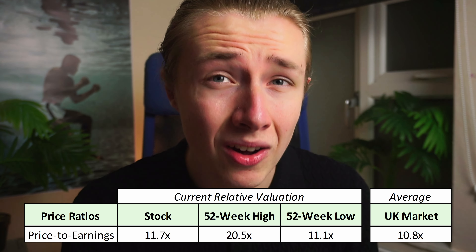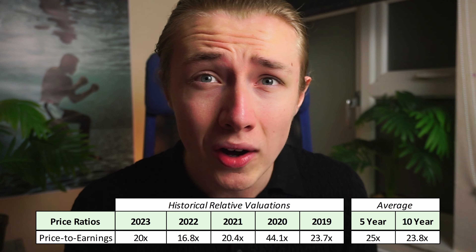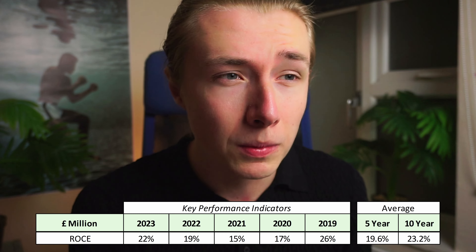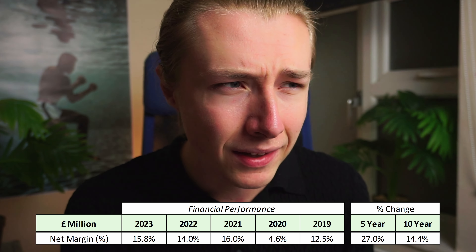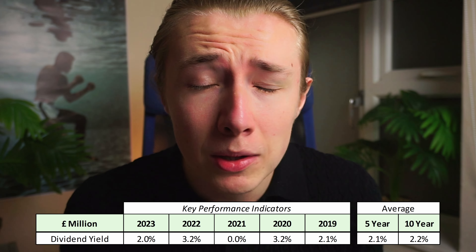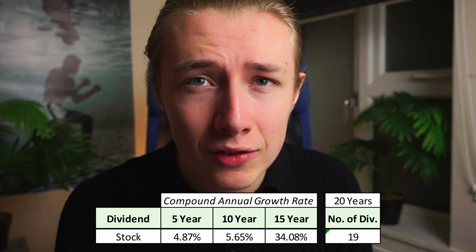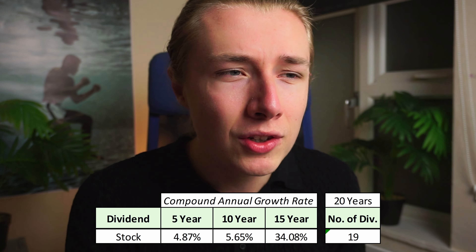Sure, it is marginally higher than the UK market average of 10.8 times, but it is much lower than its historical five and ten year averages. If we consider that this company has a ROCE of 22%, profit margins of 15.8%, and earnings per share growth in the last five years of 55%, then I think this stock looks pretty cheap. In 2023 dividend investors weren't happy with the lower yield of 2% or the 10-year dividend CAGR of 5.65%, but it has paid dividends consistently — in fact in 19 out of the last 20 years.